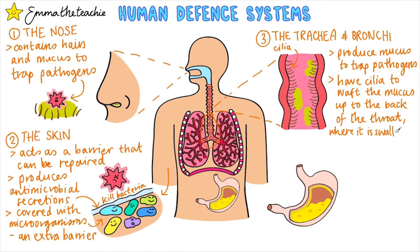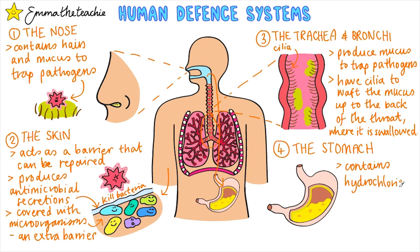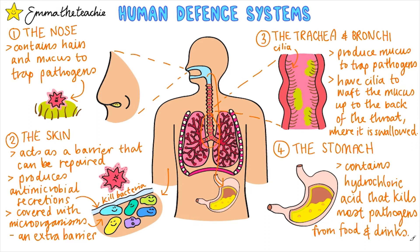When the mucus is swallowed it goes down the esophagus and into the stomach, which is number four. The stomach contains hydrochloric acid, which is strong enough to kill most pathogens that enter it. These pathogens come from the mucus and from food and drinks.